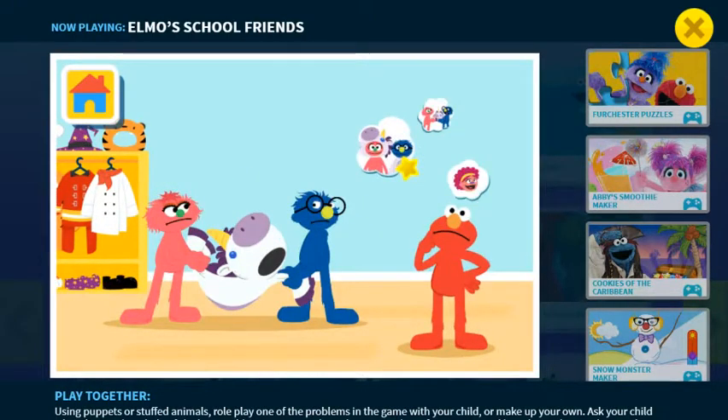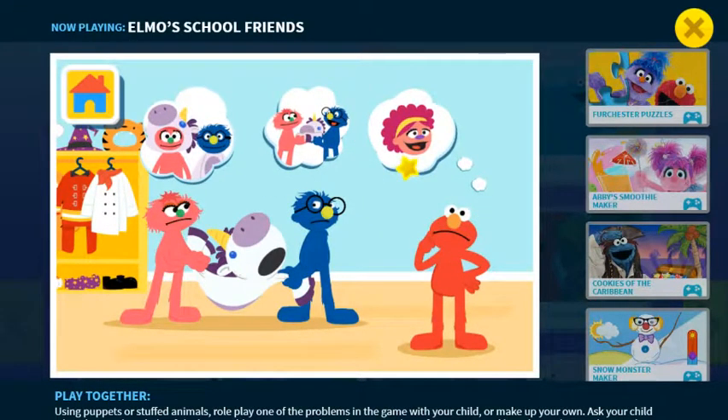What can Elmo do to help? Tell them to share, tell them to take turns, or ask a grown-up. Ask a grown-up. Tell them to take turns. Tell them to share.